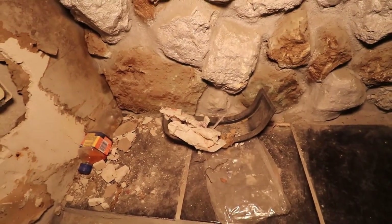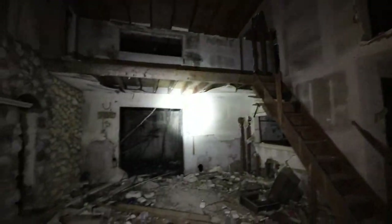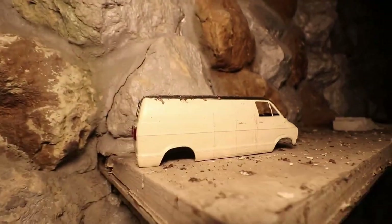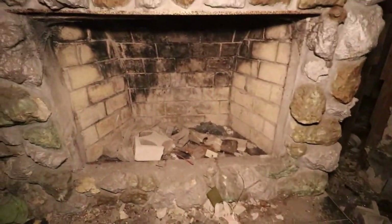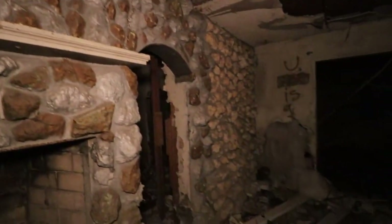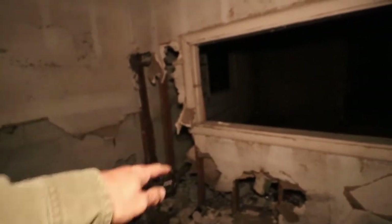That hypodermic needle is still there. This place is filled with train tracks — AFX tracks for slot cars. That wasn't here last time. Obviously somebody's been here. The hammer is still there — it was there last time, right over there on that little window sill.